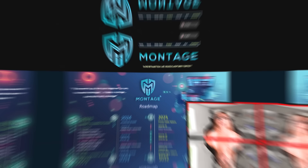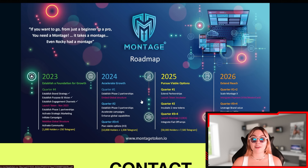Here we have their roadmap and everything they're doing and planning. They really do have a lot of planning ahead and have already done so much. In 2023, the establishing foundation for growth: quarter four includes the launching of the token in November 2023, and the mobilizing of the global structure. In 2024, they have accelerated growth planned for quarters one through four. In 2025 and 2026, they are pursuing viable options and extended reach.